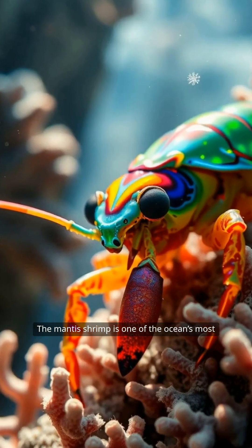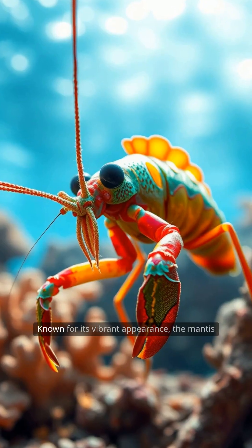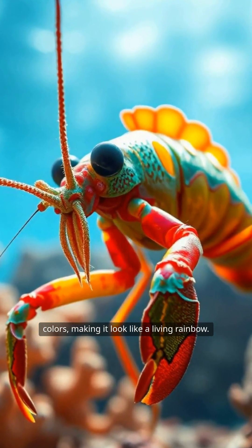The mantis shrimp is one of the ocean's most fascinating and colorful creatures, boasting abilities far beyond its small size. Known for its vibrant appearance, the mantis shrimp's shell displays an array of dazzling colors, making it look like a living rainbow.